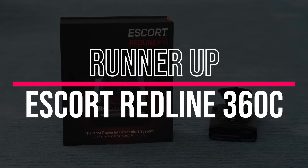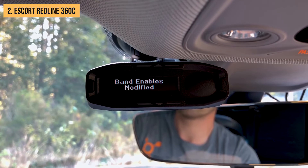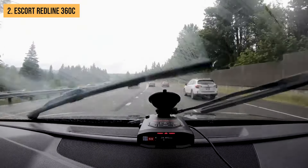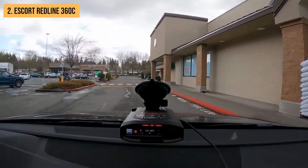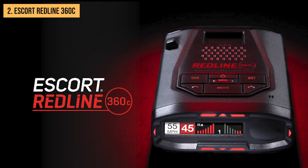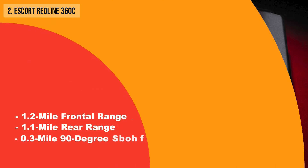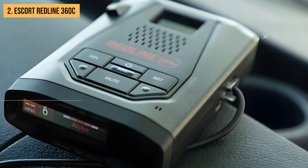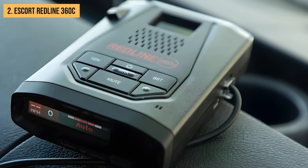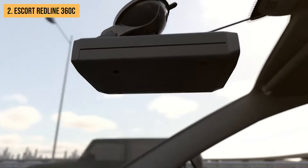Just missing out on the top spot, we have the Escort Redline 360C. This radar detector is a technological marvel packed with features that make it stand out from the crowd. It offers solid detection ranges with a 1.2-mile frontal range, 1.1-mile rear range, and a 0.3-mile 90-degree range. Where the Redline 360C really shines is in its feature set — Escort claims this detector is invisible to all radar detector detectors, so you can use it confidently even in areas where radar detectors might be prohibited.